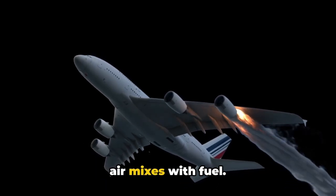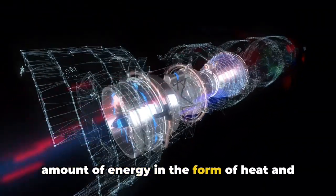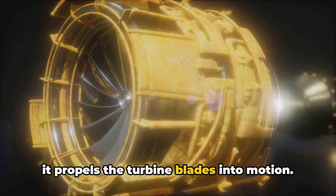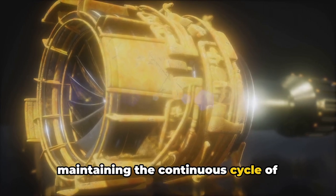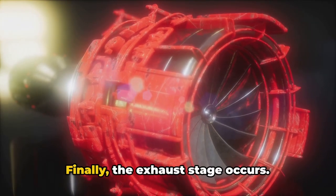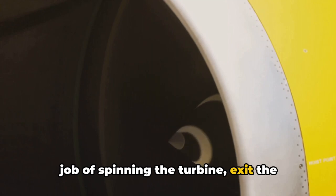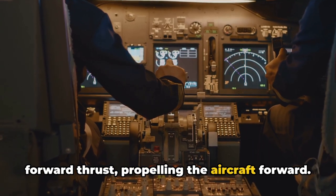In the combustion chamber, the compressed air mixes with fuel. The fuel-air mixture then ignites, causing an explosion of sorts. This explosion releases a tremendous amount of energy in the form of heat and high-speed exhaust gases. The energy produced is so powerful that it propels the turbine blades into motion. The spinning turbine powers the compressor at the front of the engine, maintaining the continuous cycle of intake, compression, and combustion. Finally, the exhaust stage occurs — the high-speed gases, having done their job of spinning the turbine, exit the engine through an exhaust nozzle, and the force of this expulsion creates a forward thrust, propelling the aircraft forward.